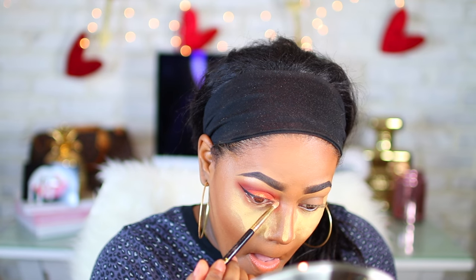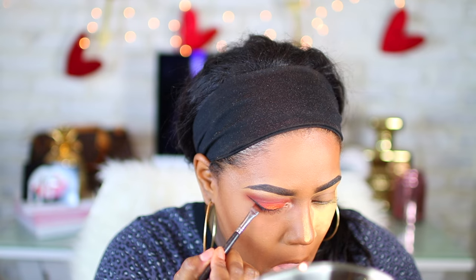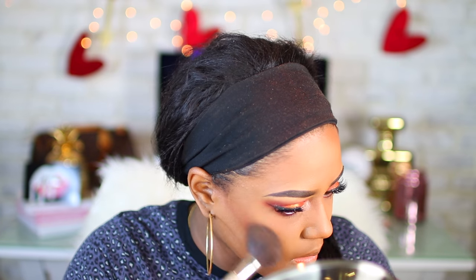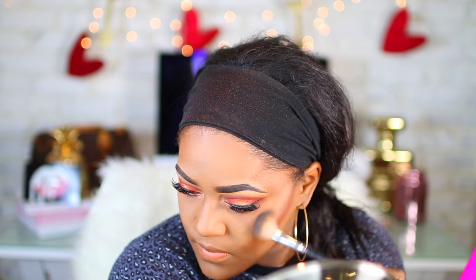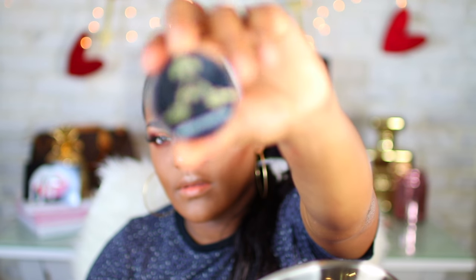For my inner corner, I'm using the same highlight shade I used for my brow bone from the Masquerade palette. I'm taking a little bit of Otta and applying it under my eye on my waterline. For blush, I decided to use Zulu. For highlight, I'm using Dahlia from the same Masquerade palette, which makes a beautiful highlight.